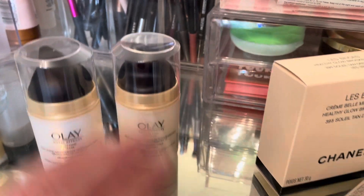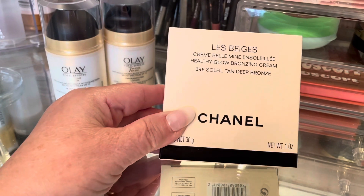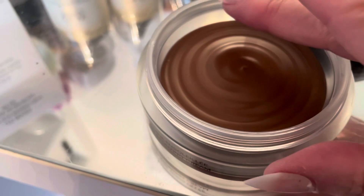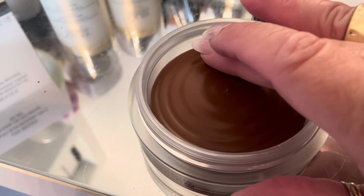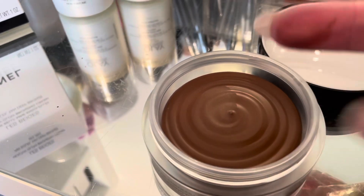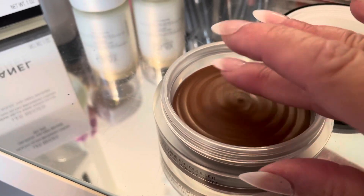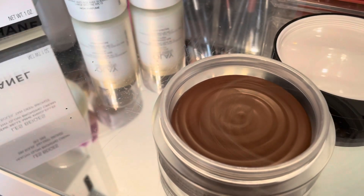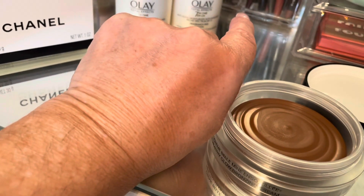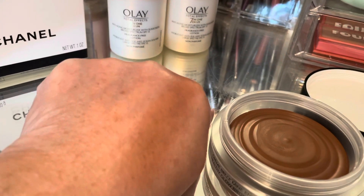I'm going to try to see if this is going to be good for me. Look how dark it is — it looks like chocolate pudding. If I put my finger in it and it's no good, I have to return it. With COVID you can't even test anything in store anymore. I think it might be good — it does have a warmth tone to it. It's hard to tell in these lights; until it's on your face you'll never know.